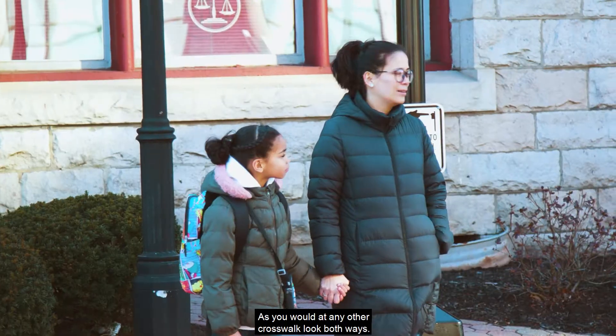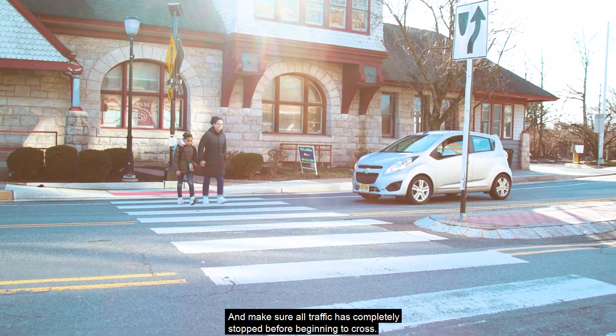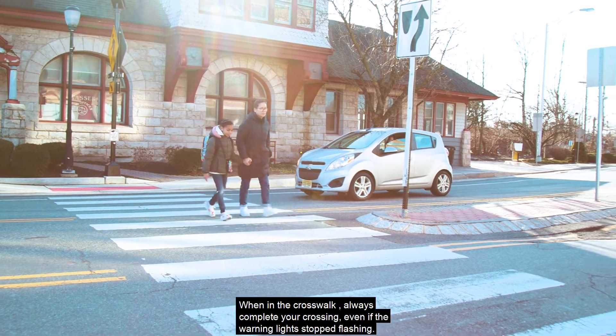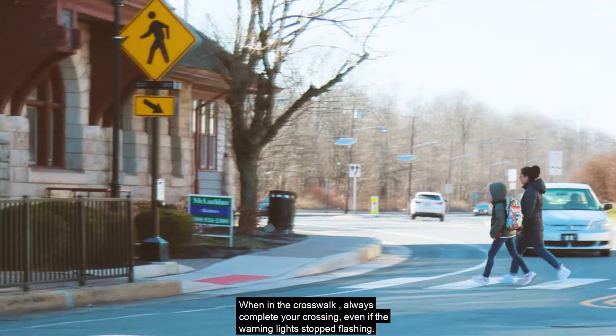As you would at any other crosswalk, look both ways and make sure all traffic has completely stopped before beginning to cross. When in the crosswalk, always complete your crossing even if the warning lights have stopped flashing.